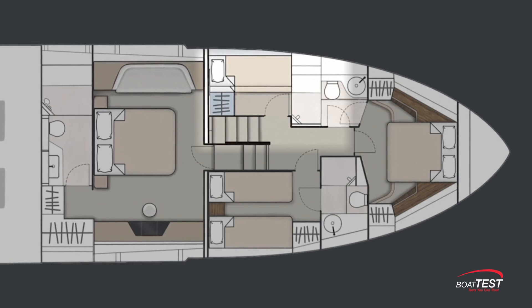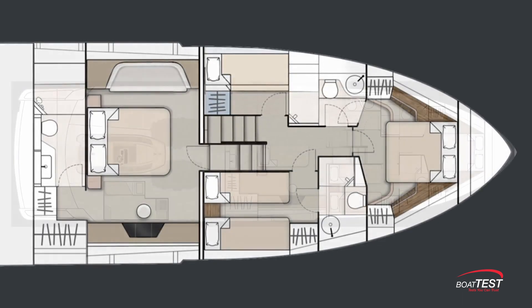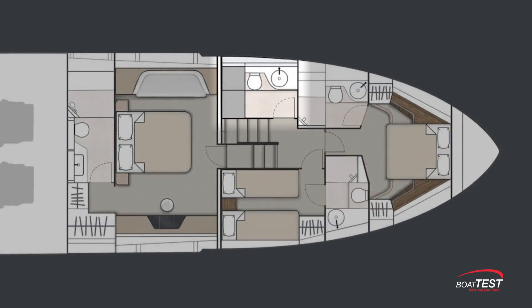If you don't plan to cruise with a lot of people, then the fourth stateroom can be better used. Here is Fairline's three en suite stateroom layout. The fourth cabin has been turned into a day head. Owners who plan on doing a lot of entertaining should seriously consider this option, as it will make guests comfortable and is much more private for them because it's below and not a main deck day head. It also keeps the three en suite heads private.